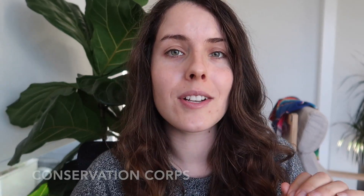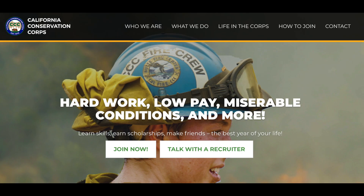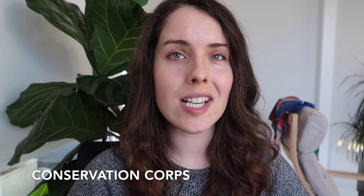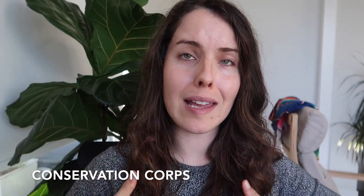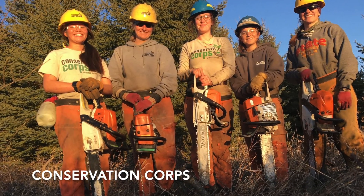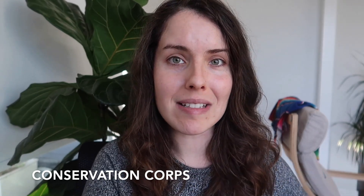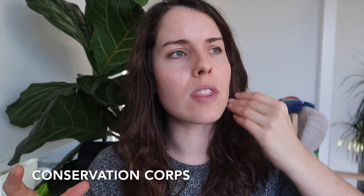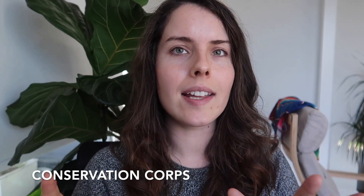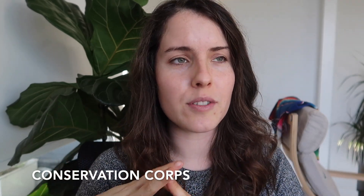The second job idea is the Conservation Corps, which exists in the United States and Canada. It's an organization you sign up with, and they use your labor for multiple things such as trail crew work and invasive species removal. They pay you a stipend, which can often be quite low, so keep that in mind. However, housing is often provided in these situations, and it's more of a short-term option to gain experience before moving into something more long-term.